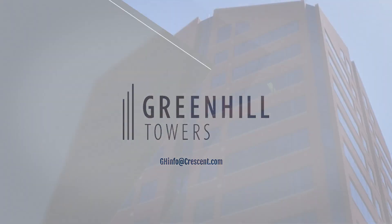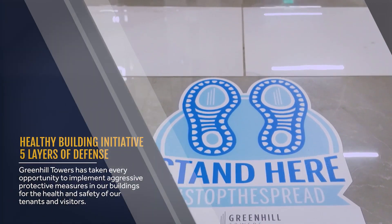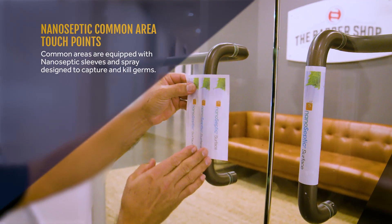Our healthy building initiative is comprised of five layers of defense for the health and safety of our visitors. If you look around the building, you may notice our third layer of defense.